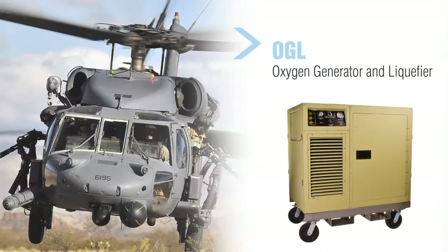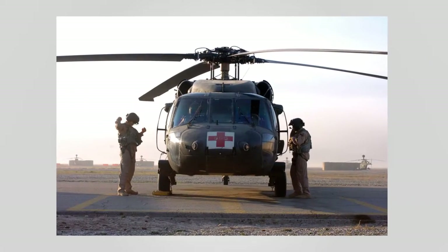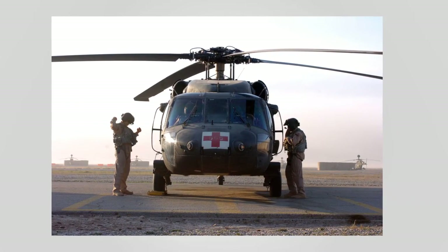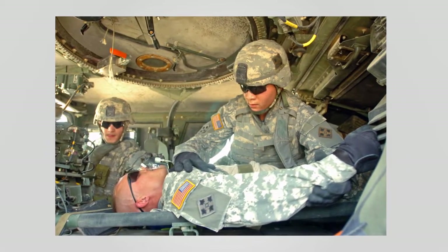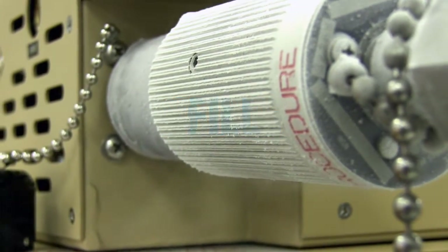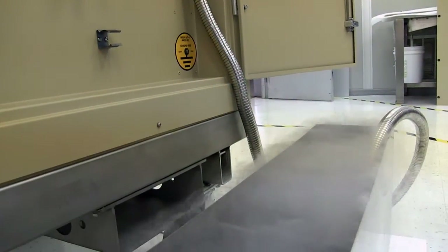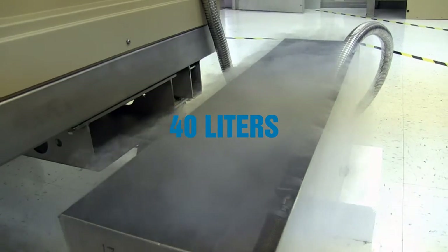The oxygen generator and liquefier provides a solution to medical liquid oxygen logistics problems experienced in field hospitals or remote locations. Designed to liquefy, store, and fill LOX equipment, the system generates one liquid liter per hour with an onboard LOX storage capacity of 40 liters.